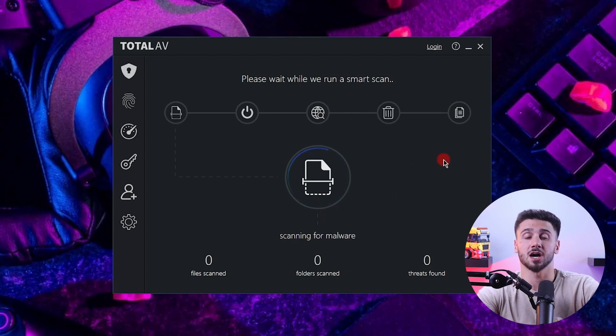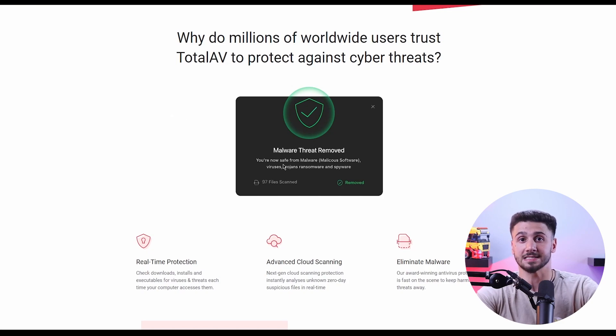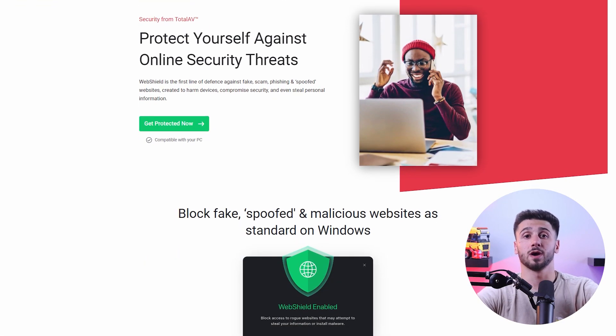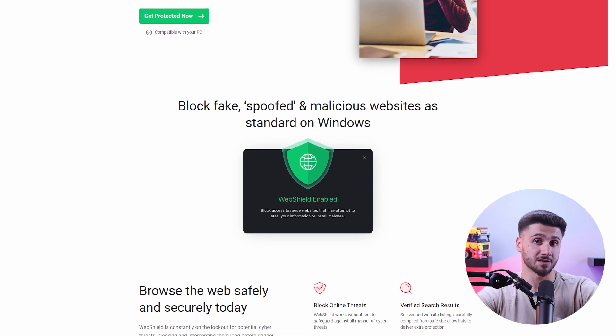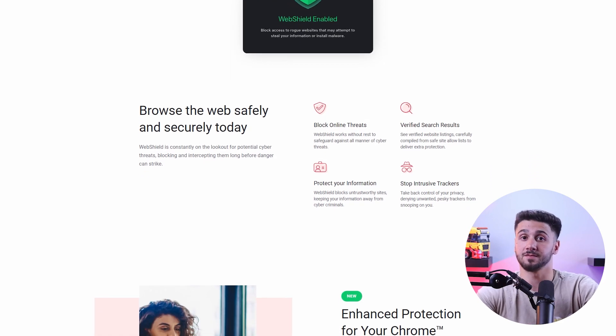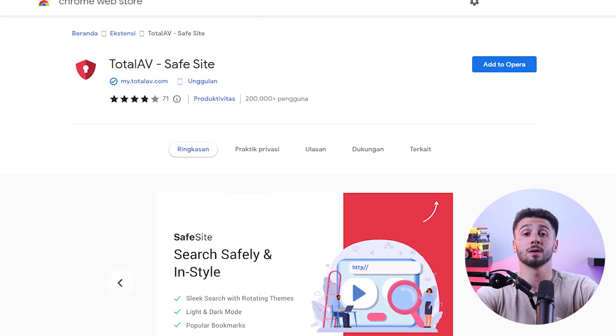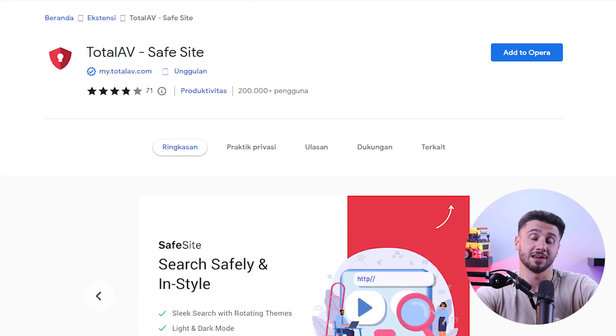Their cloud-based virus scans are particularly effective and quick — a full system scan took under 7 minutes and was able to detect all the malware in the files. The real-time protection feature runs by default in the background without impacting system performance. Their web shield feature comes as an extension to your browser and monitors the websites you visit, protecting your devices from ransomware, phishing and scams. The safe search option redirects all web searches through Total AV's web engine for better security.